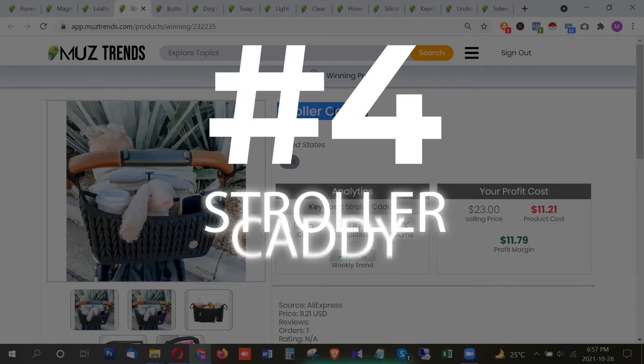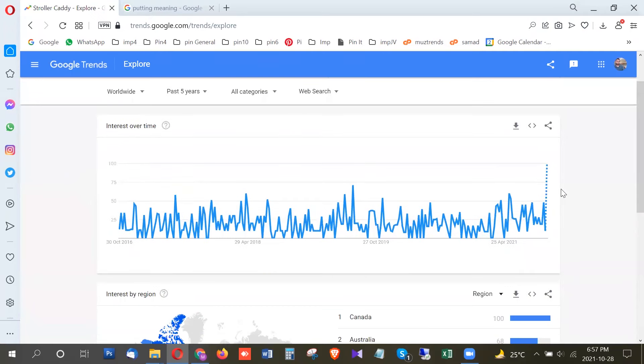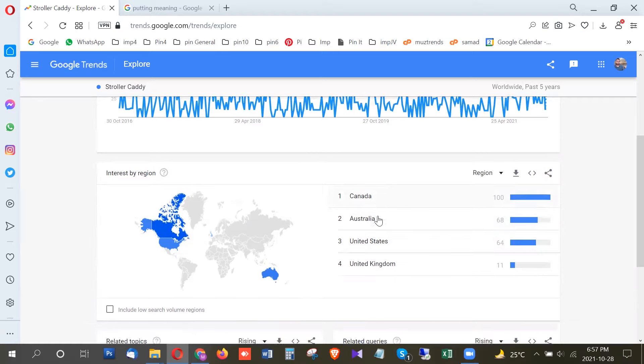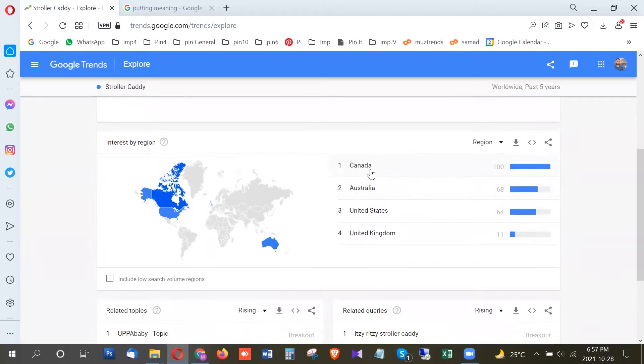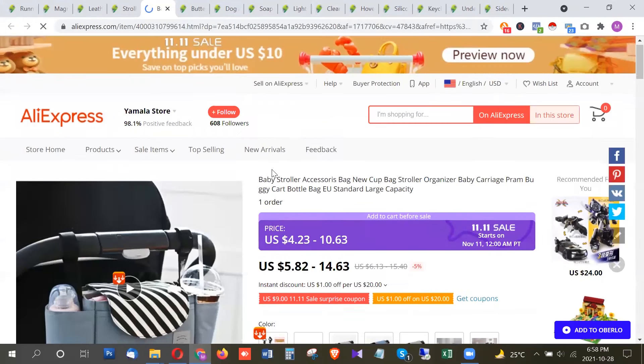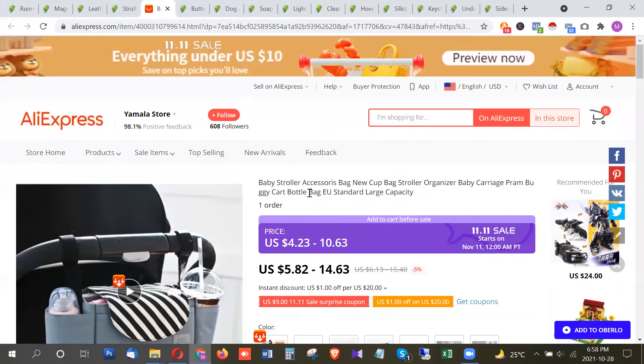The next product is a stroller carrier or stroller organizer, meant for new parents. This product is also at its breakout, with the highest trend from Canada at 100 points, Australia at 68 points, and also United States and United Kingdom. Search volume is around 1,360 per month in the US, priced at about $11. It's a simple organizer that goes around your stroller where you can store baby items like feeding supplies, water, napkins, and other essentials.